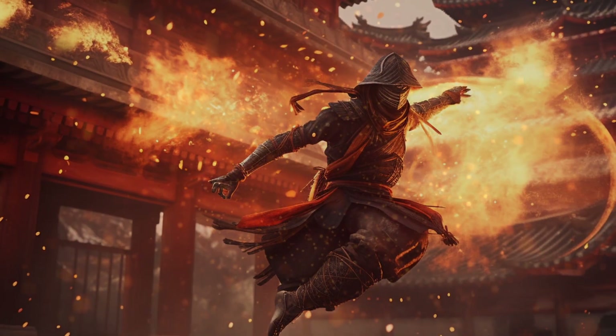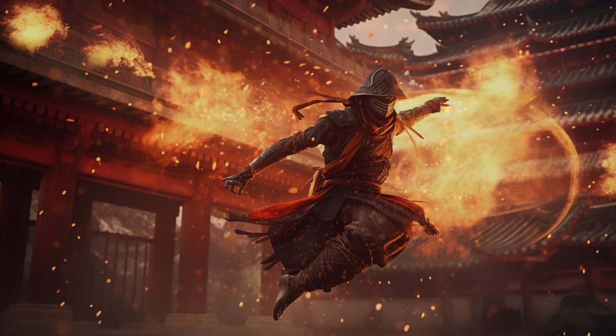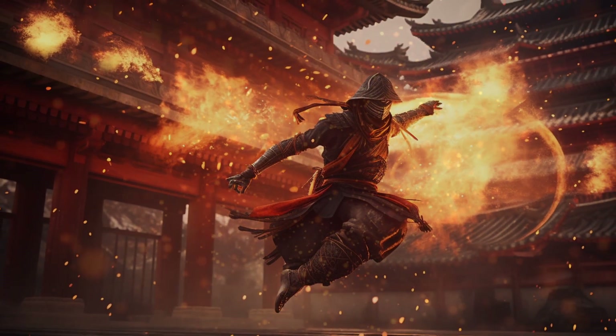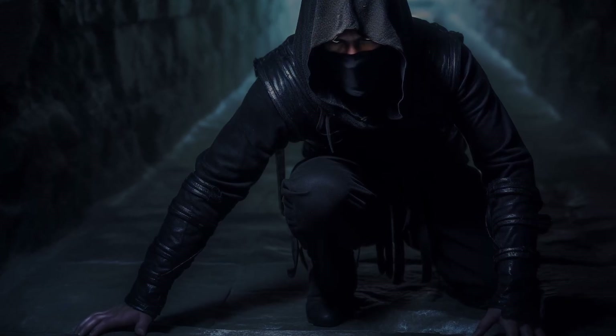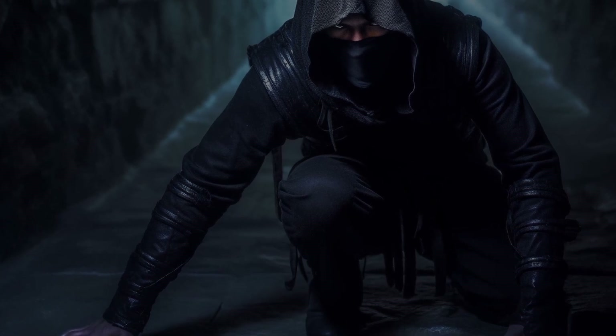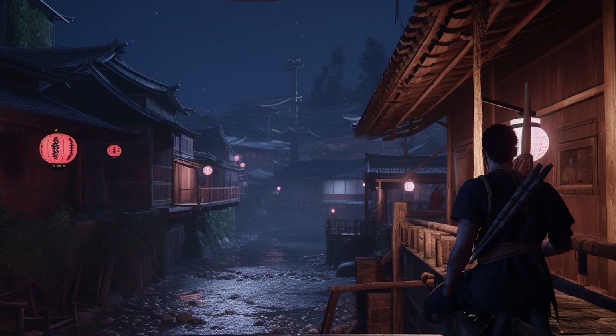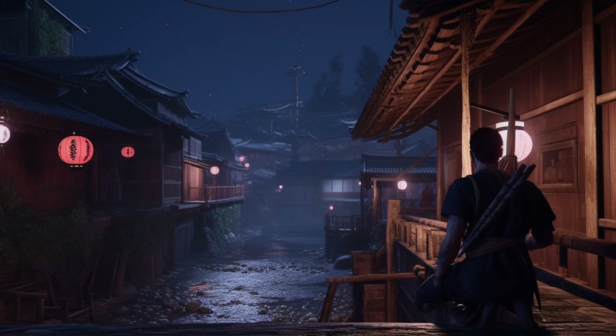Number two: the use of shuriken as a weapon was particularly effective for the ninja, who were often tasked with carrying out covert and stealthy missions. The use of a throwing weapon allowed the ninja to engage their targets from a distance, reducing the risk of detection and increasing the likelihood of success.